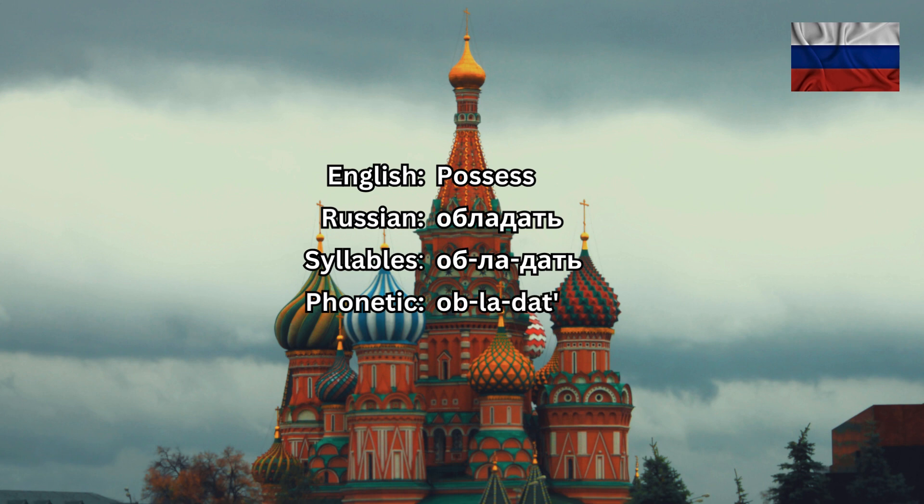обладать has three syllables. Be advised that the first syllable об in spoken Russian is actually pronounced as об. The stress here falls on the last syllable, дать, and it sounds like обладать. Now listen again and repeat: обладать, обладать, обладать.